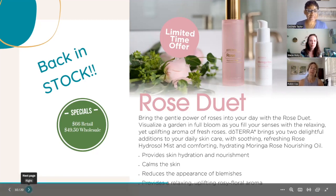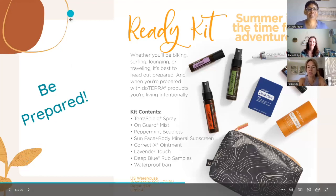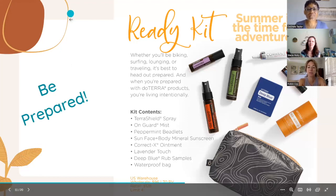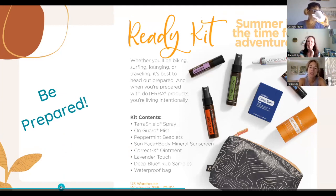Robin is going to talk about a new kit put together just for the July promo. This kit has basically all your summer essentials. Whether you'd be biking, surfing, lounging, or traveling, it's best to be prepared, and this kit really covers you with all these lovely doTERRA products.